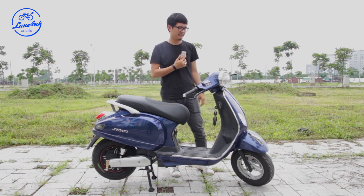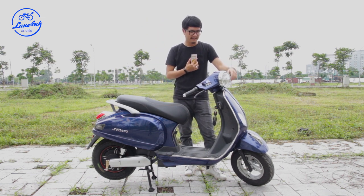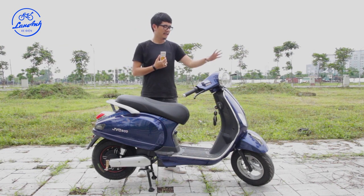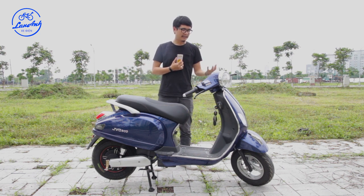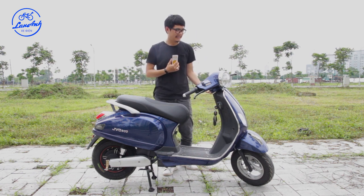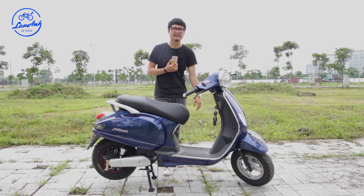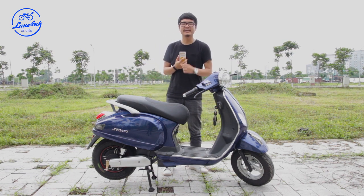Điểm mình thấy khác biệt của sản phẩm JVC so với các sản phẩm khác chính là mức độ hoàn thiện rất cao, từ chất liệu sơn đến nhựa. Tổng kết lại, mẫu xe JVC kiểu dáng Vespa cổ điển phù hợp với những bạn thích Vespa nhưng chưa đủ tuổi đi xe máy hoặc chưa có bằng lái, muốn có thiết kế sang trọng, cổ điển, thanh lịch, và tiện dụng để lưu thông trong đô thị hay đi chợ dễ dàng.